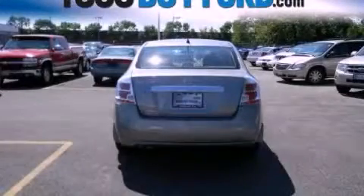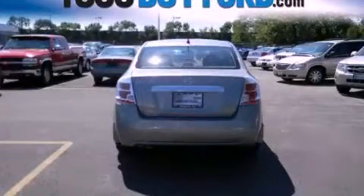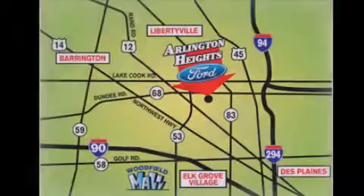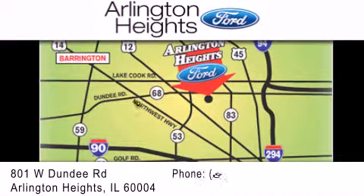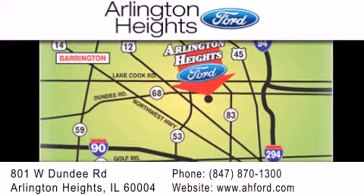Contact us today to schedule your opportunity to see this automobile in person. Arlington Heights Ford is located at 801 West Dundee Road in Arlington Heights, Illinois, only five minutes north of the Woodfield Mall — number one in what matters most.